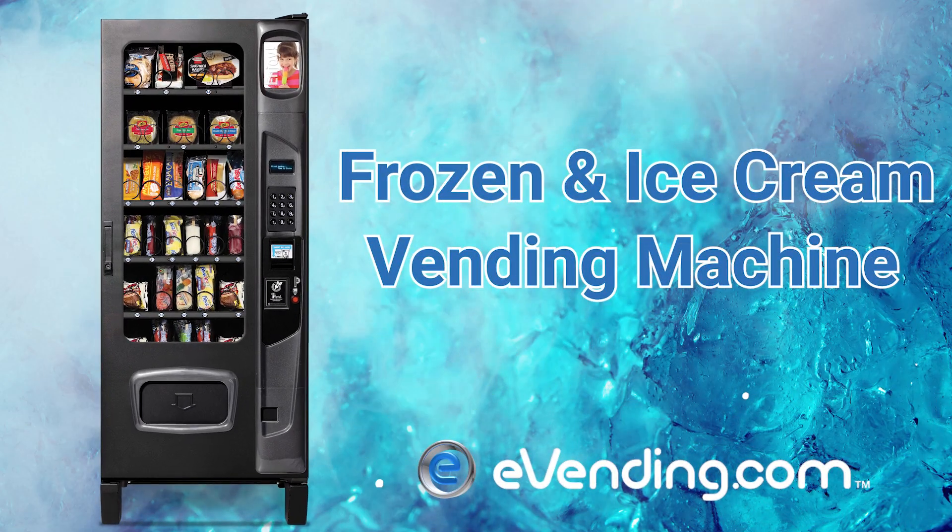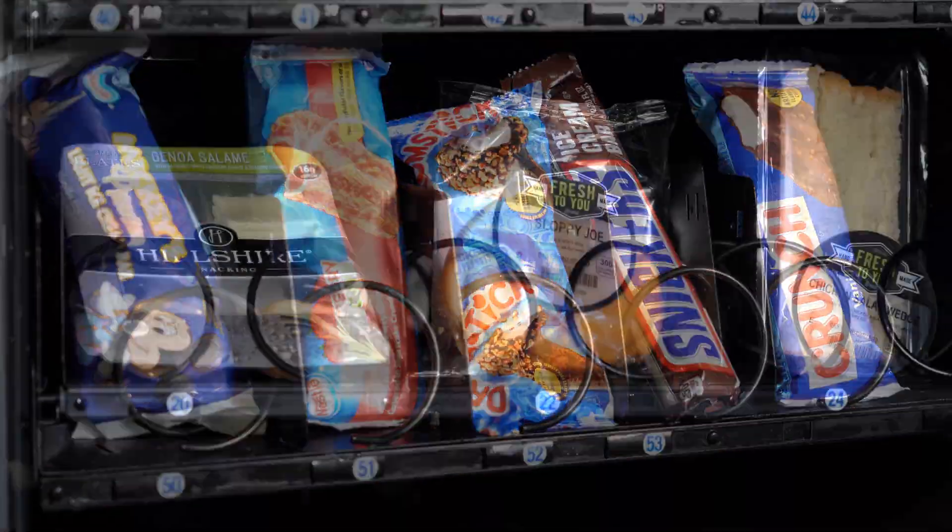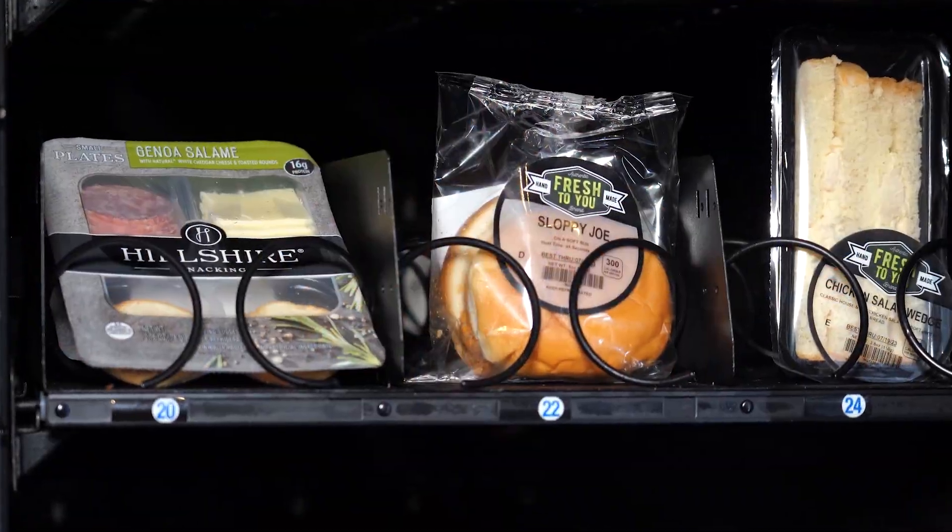E-Vending's frozen food and ice cream vending machine is perfect for any business looking to provide frozen meals, ice cream treats, fresh food and more to their employees and customers.